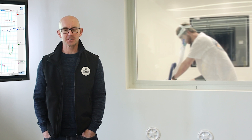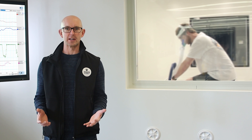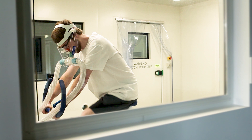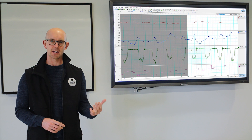Welcome to the exercise physiology lab. Exercise physiology is where we study the body's various systems — including the respiratory system, the cardiovascular system, and the skeletal muscle system — and look at how they respond to exercise to supply the body with sufficient oxygen to meet physical demands. The metabolic cart is a key piece of equipment here because it allows us to measure how much oxygen is being delivered and used by working muscle at any point during exercise.